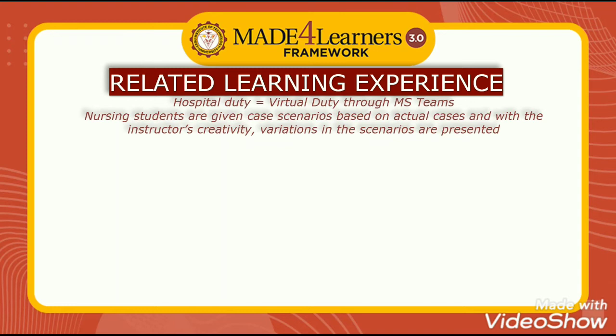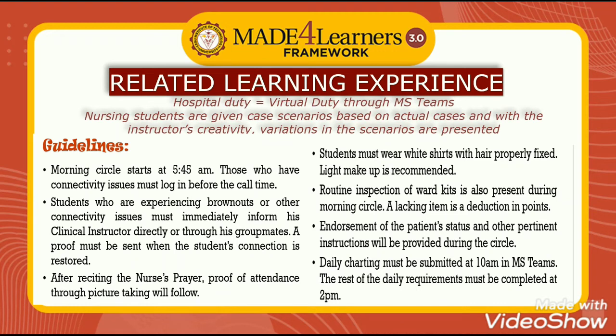With MS Teams, virtual duty is possible. Nursing students are given case scenarios based on actual cases, and with the instructor's creativity, variations in these scenarios are presented so students can work on their deliverables just as if they were in the hospital.